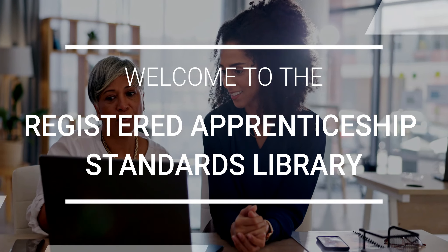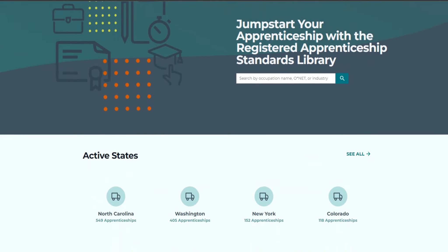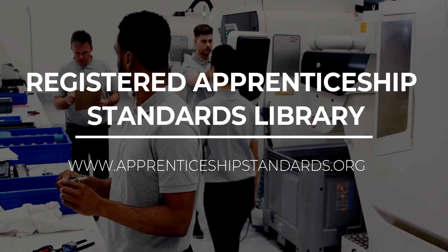Welcome to the Registered Apprenticeship Standards Library, a new resource to help you jumpstart the development of an apprenticeship program. Registered Apprenticeship combines learning on the job and in the classroom. Whether you are just beginning to explore apprenticeships or are ready to develop your own program, a great place to start is by finding existing examples of approved programs.